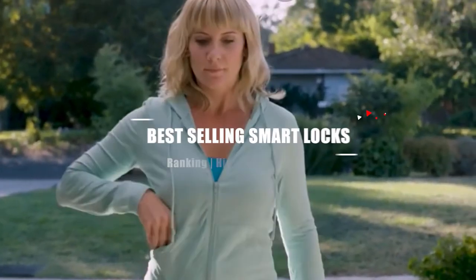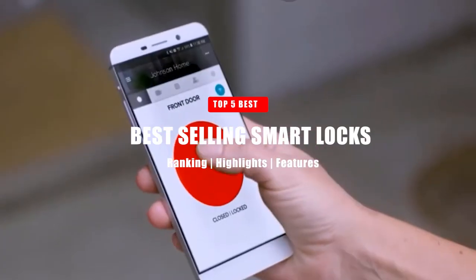In today's video, we're going to be taking a look at the top 5 best-selling smart locks on Amazon.